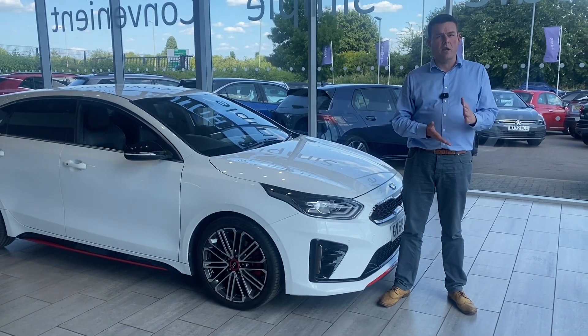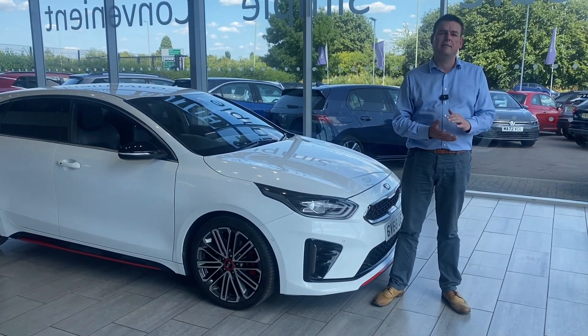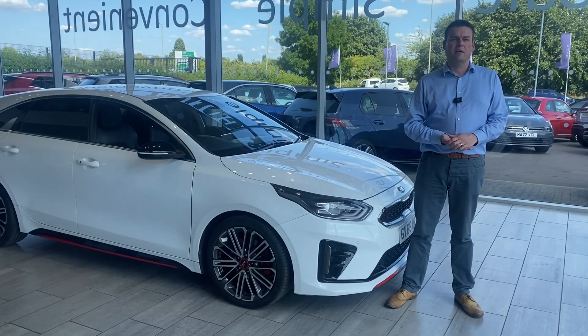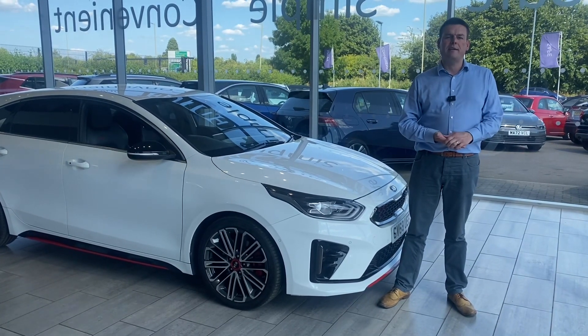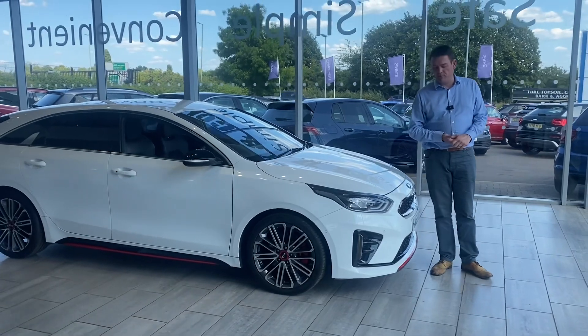So with two keys, we don't charge you any admin fees, and we can do same-day funding through Black Horse Finance if you need it, so we can have that all in place before you come down. If you have a part exchange, we'd love to hear from you. We're great buyers of cars here, so do get in touch for a valuation, or you can use the valuation tool on our website. If you're living within a 50-mile radius of Tame, get in touch — we can give you free delivery. If you're a bit further out, we can see if we can arrange something for you.